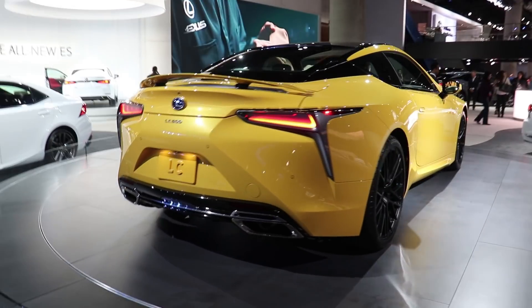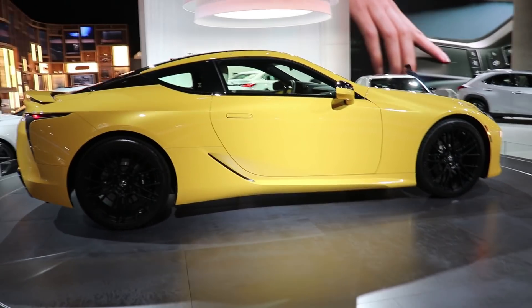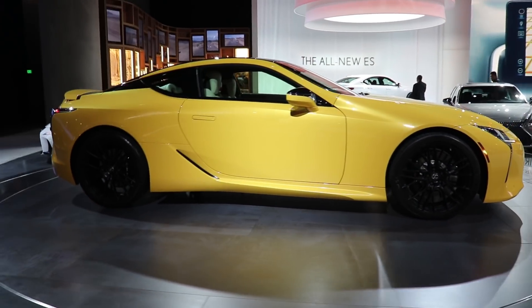So this design — I always loved the LFA, and I feel like this car actually kind of references those designs. So I'm a massive fan of the LC500.